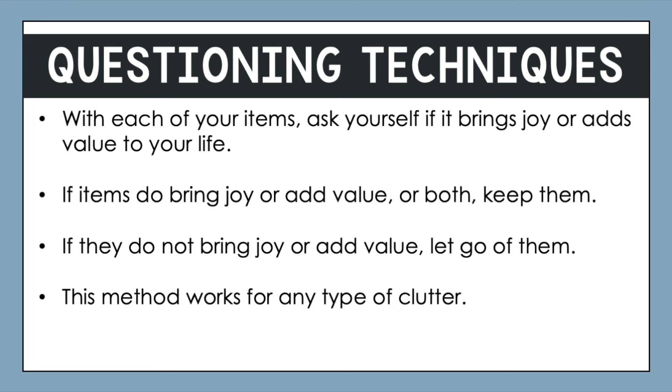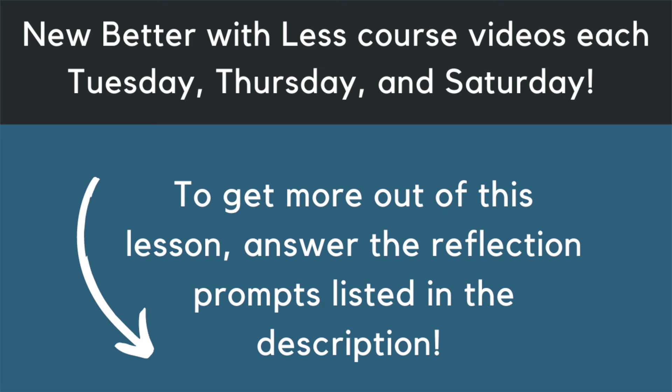To conclude this lesson, check out your homework and the printable resource for this particular lesson. I hope that as you go through these different strategies today, you have a few that you want to start with. If you struggle a little bit at first, you can always try different methods for different types of clutter. Thank you so much, and I'll see you in the next video.